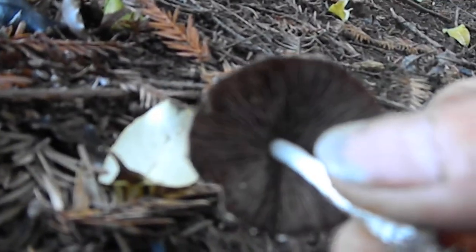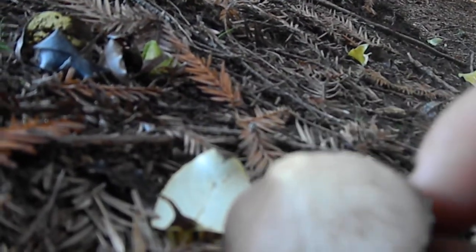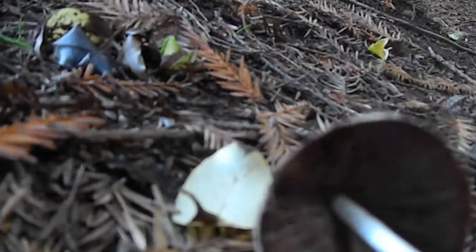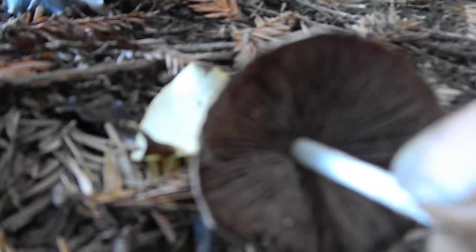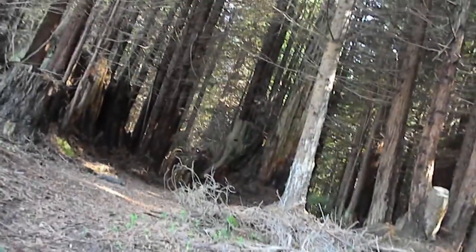It appears brown-spored at this point, though it's actually hard to tell unless you do a spore print. The gills look free — not attached to the stem — and the stem seems hollow.